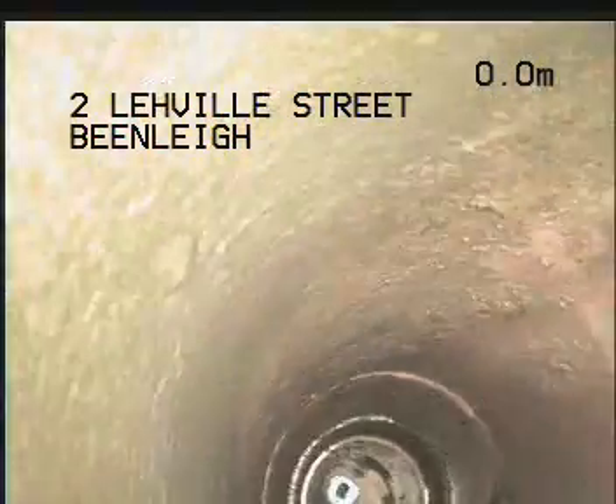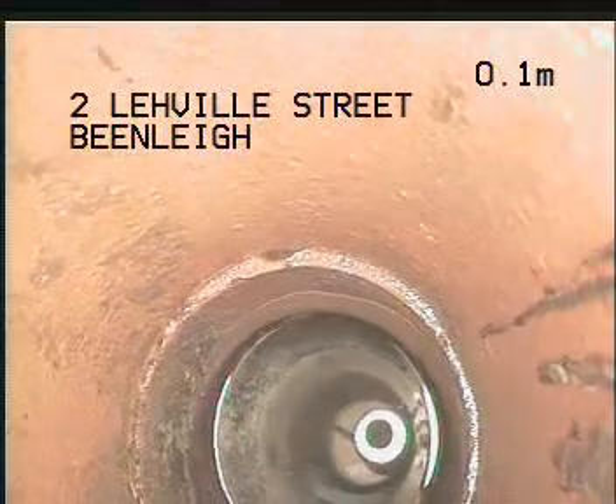I'm just at the rear of the property here. If you're looking at the house from Laville Road, I'm using the DT which is directly behind and adjacent to the laundry area. We'll see if we can work through this trap here and then we can work into the main drain.